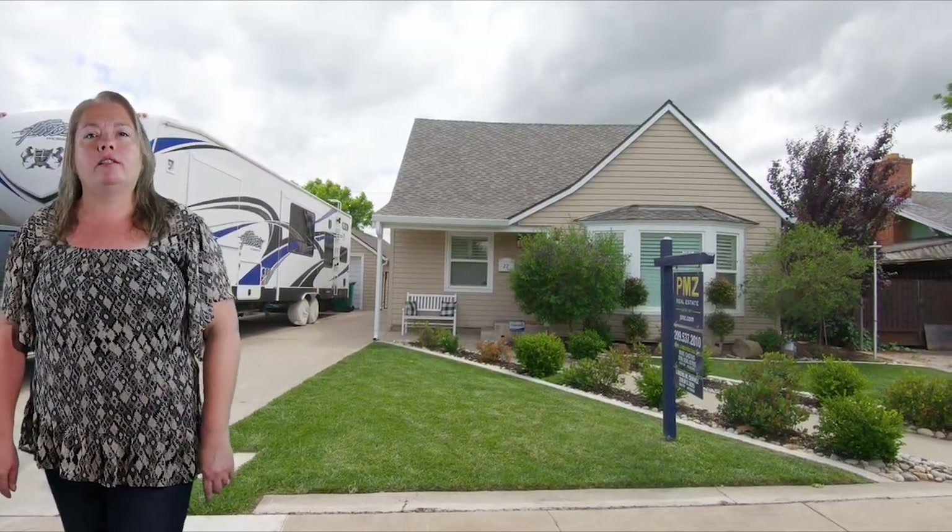Let's see what else Brad has for us. We finish today on South Hutchins Street at this home with three bedrooms and two bathrooms with over 1,700 square feet of living space.